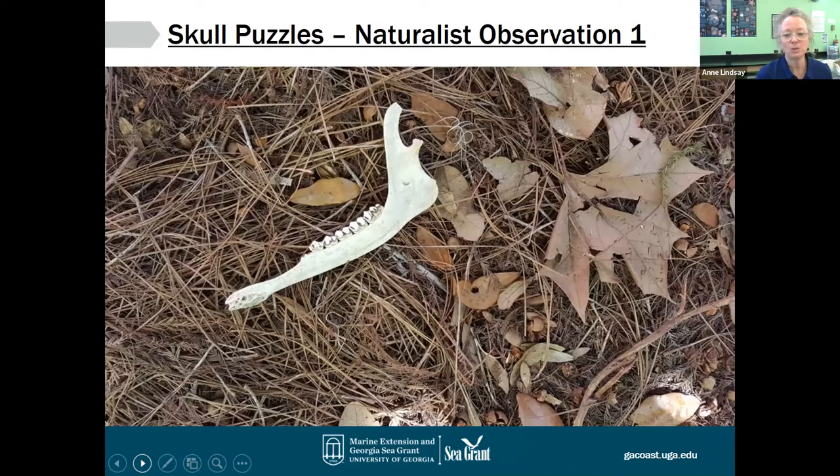One of the things I like to do when I'm out walking in the woods is look for leftovers from nature, and so I took a few pictures of things I have found on Skidaway Island. I'd like to give you just a little bit of time to make some observations as a naturalist might about the thing on the ground in this picture. If you want to type anything in the chat box, Ipsida can share those with me.